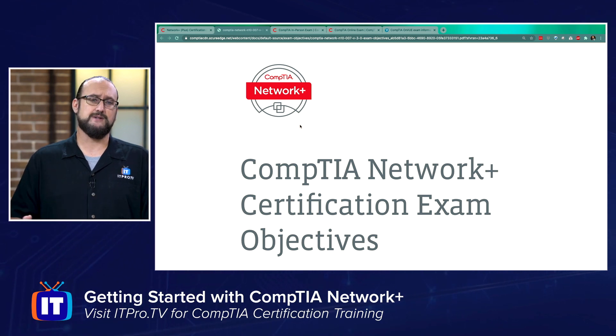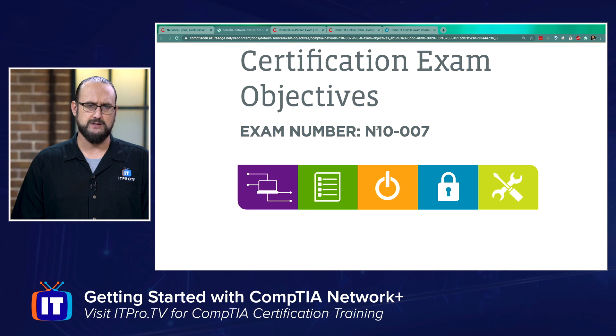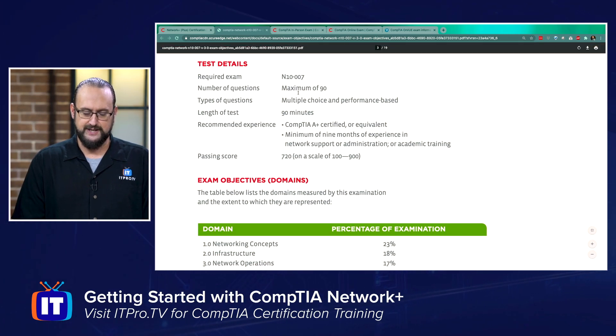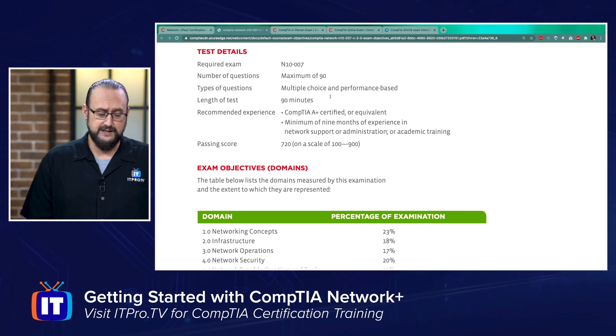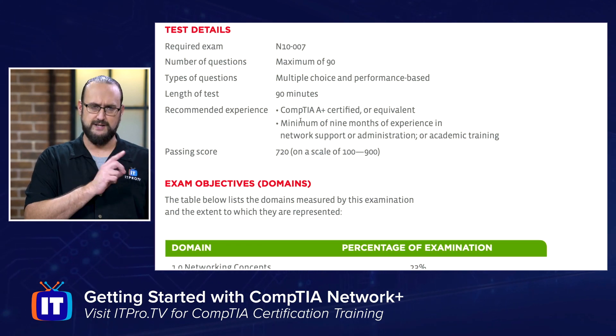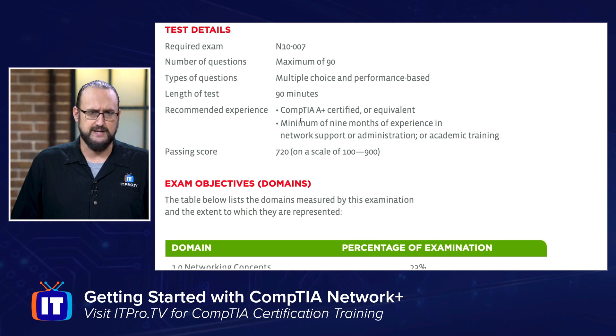If you are considering Network Plus, I would definitely recommend being very familiar with what's in the exam. The exam number is N10-007. The exam is 90 minutes long with multiple choice and performance-based questions — including multiple-answer questions, simulations, drag and drops, and performance-based simulations. Figure about 90 questions in 90 minutes. The recommended experience is about nine months in network communication support or administration, as well as being A Plus certified beforehand — though this is a recommendation, not a requirement.